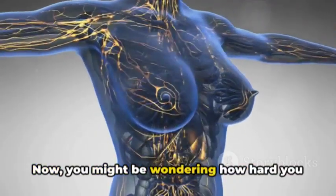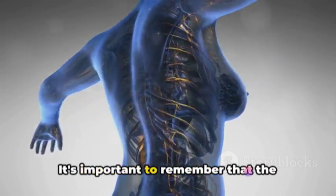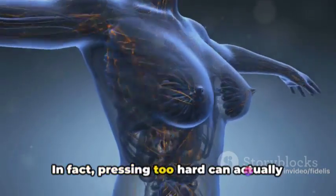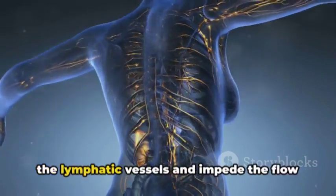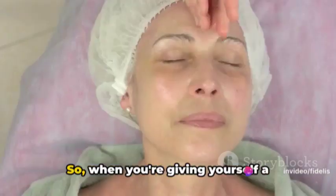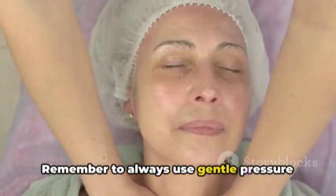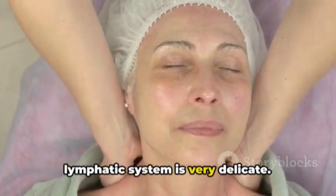Now, you might be wondering how hard you should press while performing this massage. It's important to remember that the lymphatic system is just beneath the skin, so a light touch is all you need. In fact, pressing too hard can actually be counterproductive, as it can compress the lymphatic vessels and impede the flow of lymph fluid. So when you're giving yourself a lymphatic drainage massage, always use a gentle touch, and avoid pressing too hard, as the lymphatic system is very delicate.